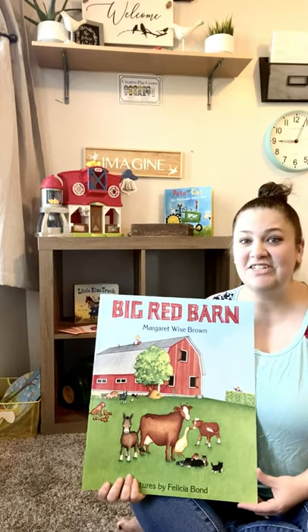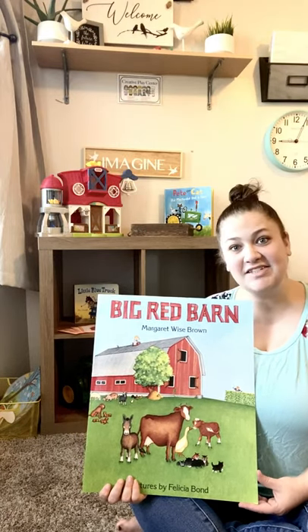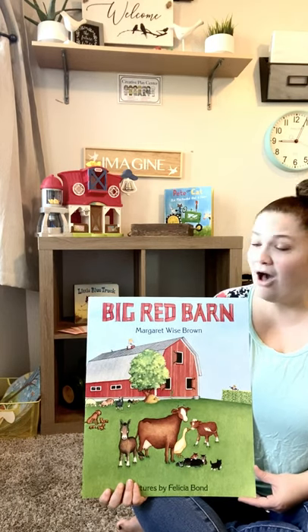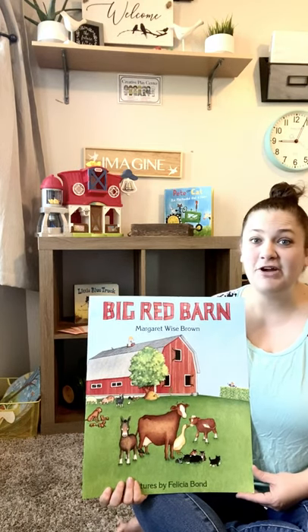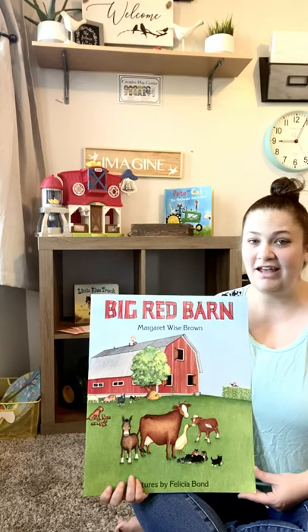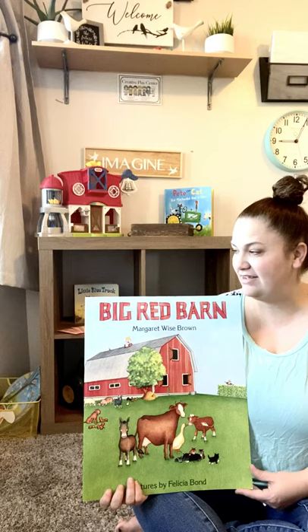Good morning, friends. It is a new week. Today kicks off our On the Farm and In the Garden month. All month long, we're going to be talking about farm animals, our gardens, and everything associated with those things.